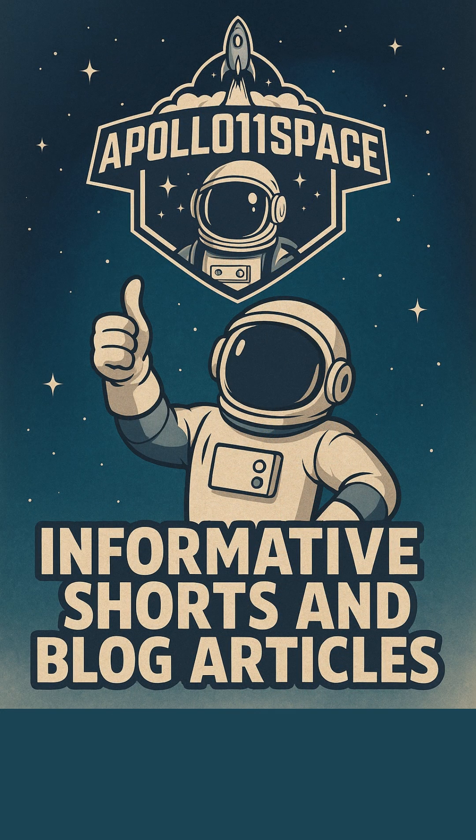Want more Fast Space Facts? Subscribe to Apollo 11 Space for more mission-ready breakdowns.